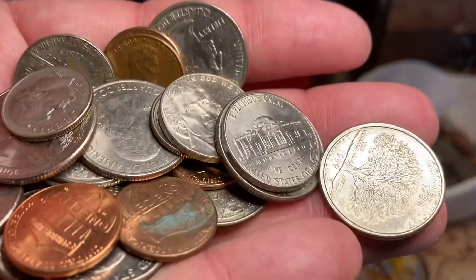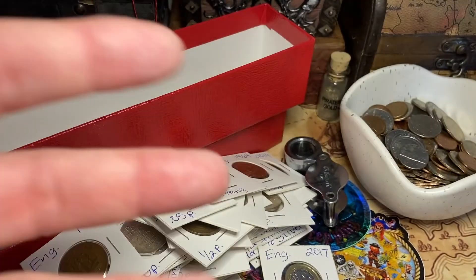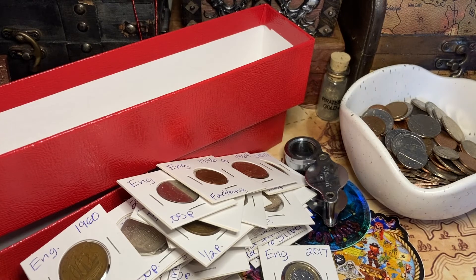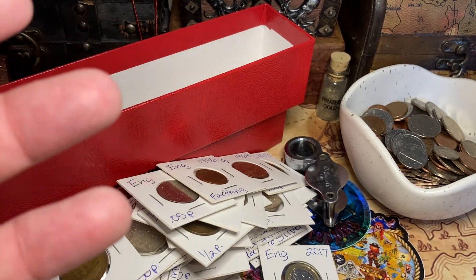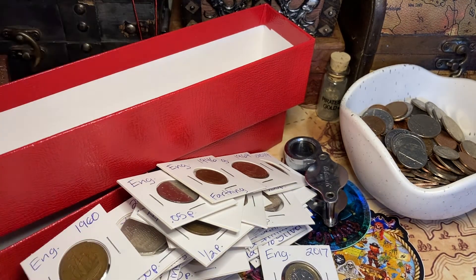That's it for today. I hope you enjoyed my British Invasion. Thank you all for watching — we're just having some fun here with our coins. It doesn't always have to be expensive to stack or collect; it should just be a good time. Thank you for watching, that's it for today — Pirate out!